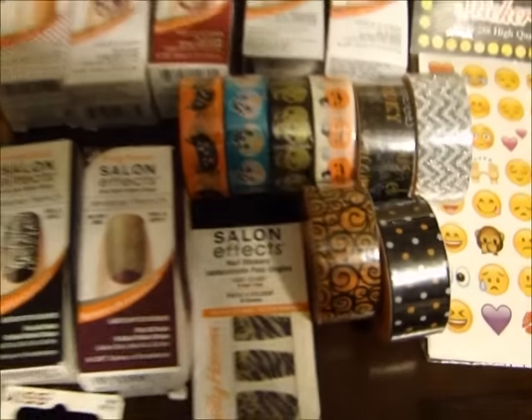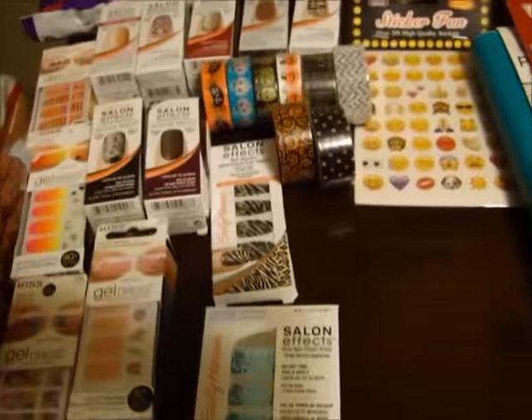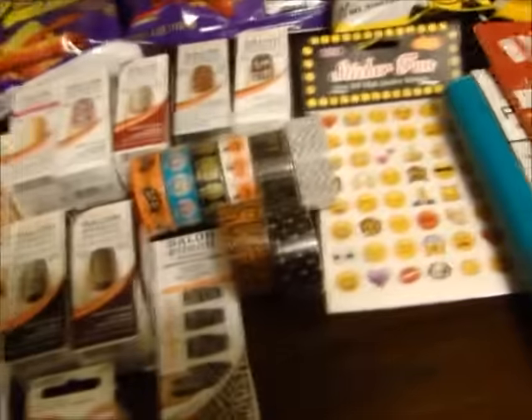But thank you guys, I really do appreciate it. So let me show you all what I got real fast. From the Dollar Tree, I just got some paper bowls.